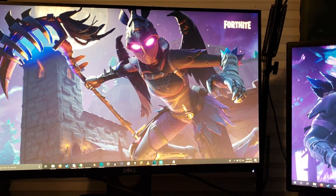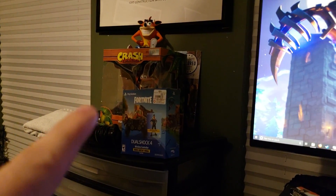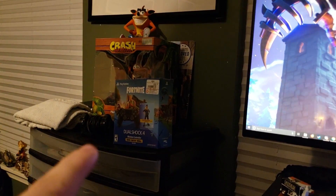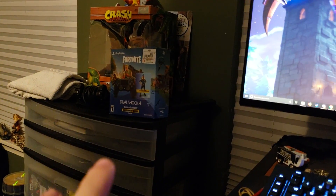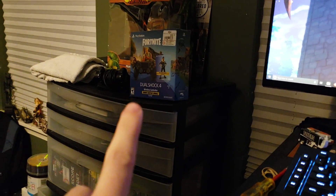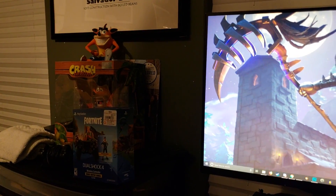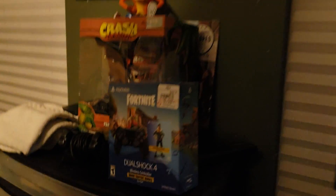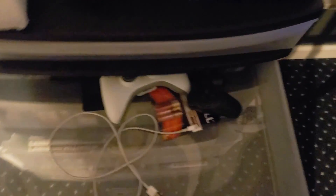Over here I have a Crash Bandicoot figure and a Fortnite PS4 controller for the Royal Bomber skin — I still have a second code right there that I need for my main account. There's also a vinyl behind that because I have nowhere else to put it. I have some spare stuff and some Game Boy games I'm not really using right now. I'm a huge gamer by the way — I play a ton of games, it's not just Fortnite.